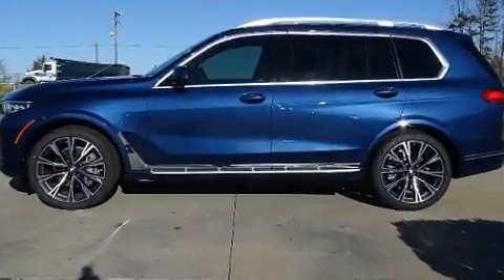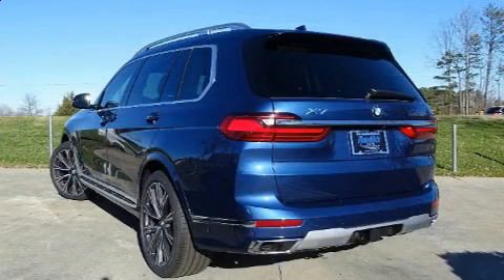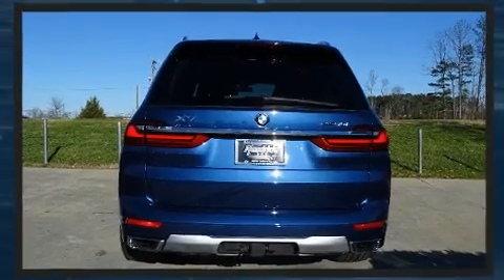A wealth of standard features means that you no longer have to sacrifice, such as remote keyless entry, front dual-zone air conditioning, blind spot sensor, rear wipers, and seat memory.